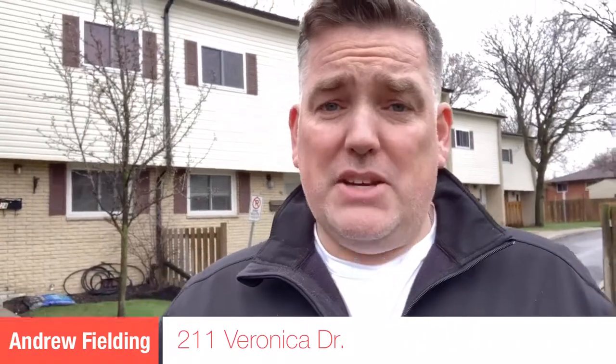Are you looking for a two-bedroom, two-bathroom condo here in Kitchener that's close to the expressway, close to the mall, close to shopping, close to everything you're going to need? Well, 211 Veronica Drive might just be what you're looking for. Let's go inside and take a look.